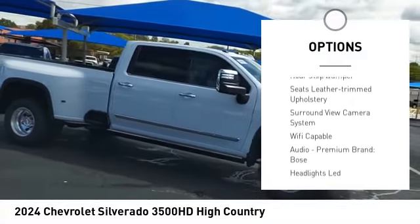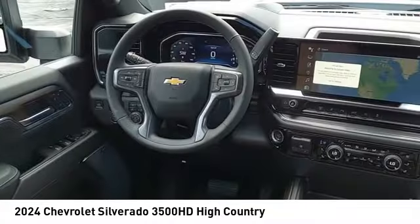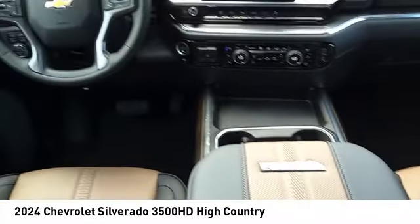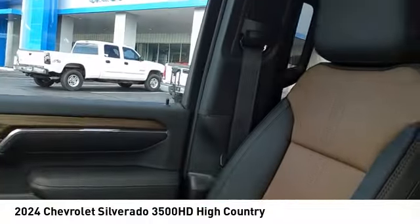Traction control, stability control, roll stability control, auxiliary transmission fluid cooler, rear step bumper. This beauty will make even your house keys jealous — drive it today!